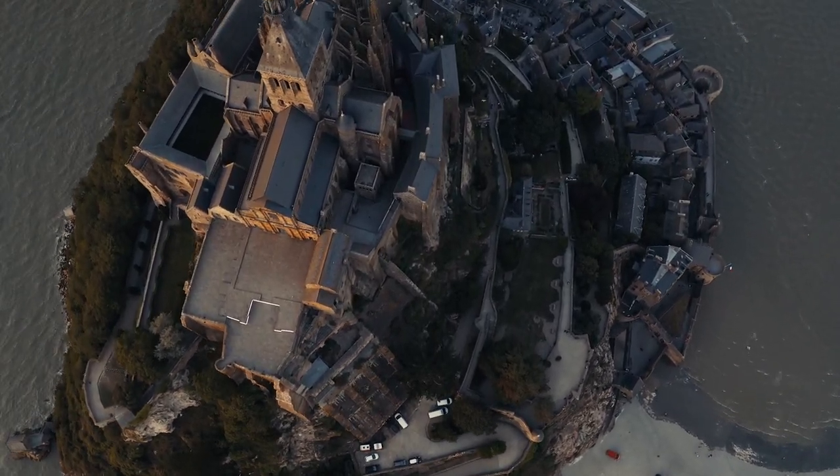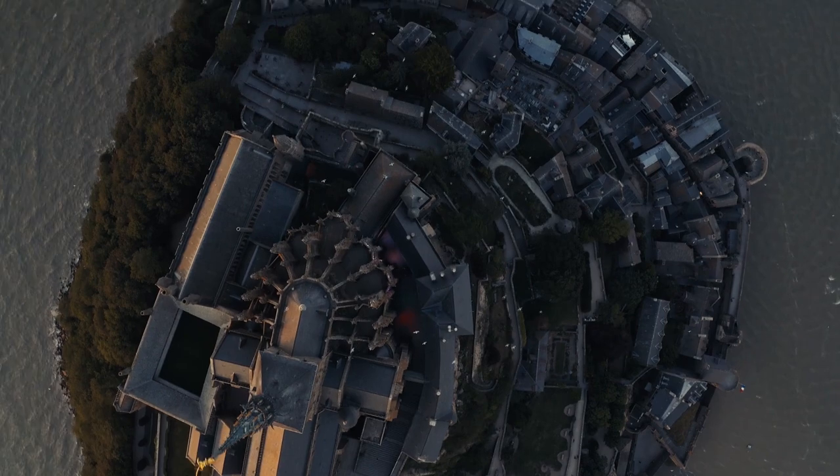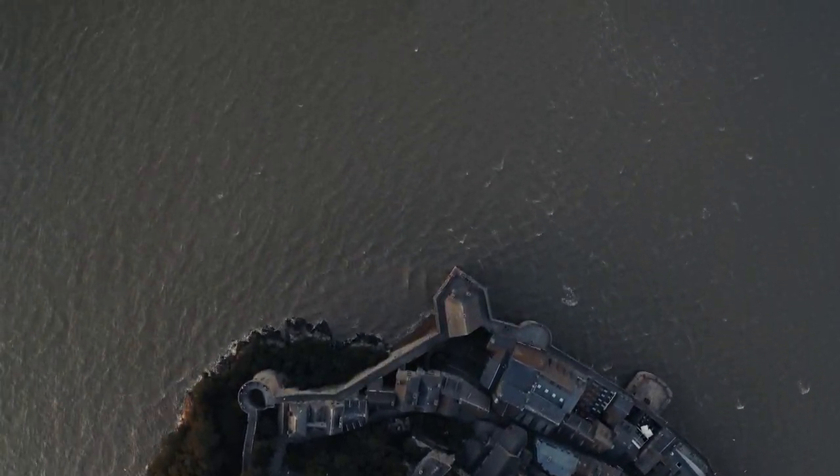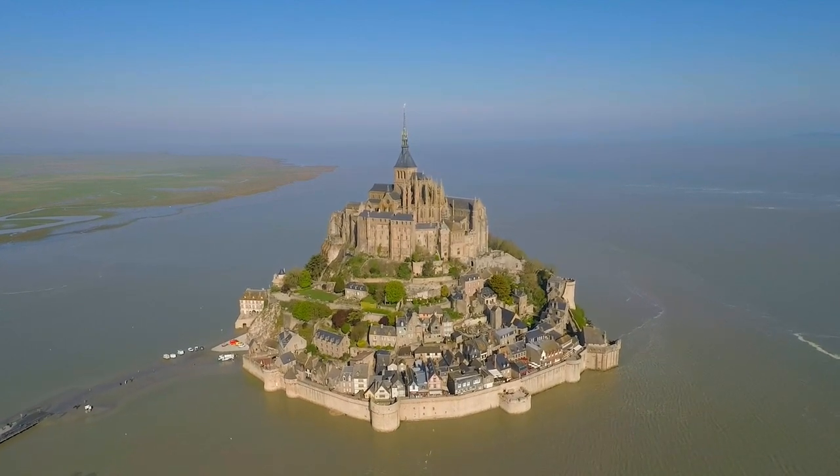Considered as one of medieval architecture's greatest achievements, today it's one of the most highly visited monuments in France, being a part of the UNESCO World Heritage Sites list.